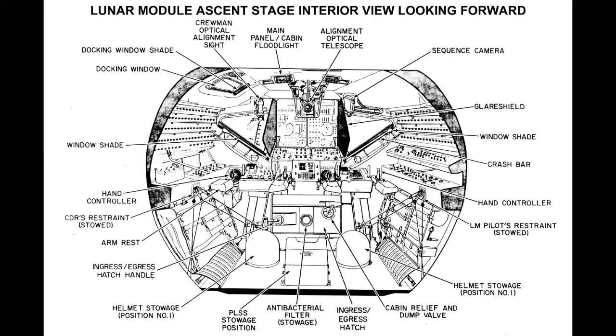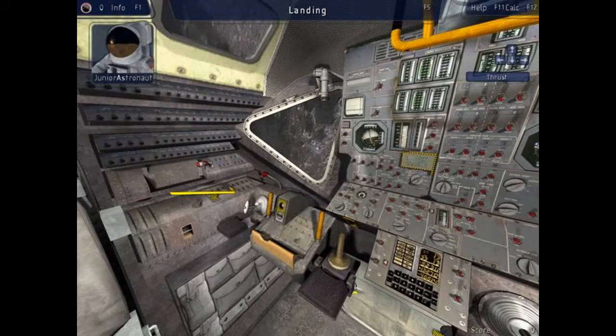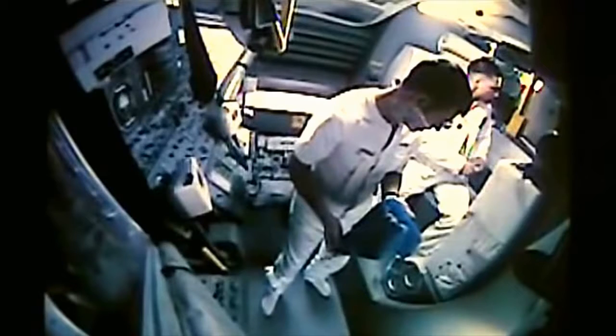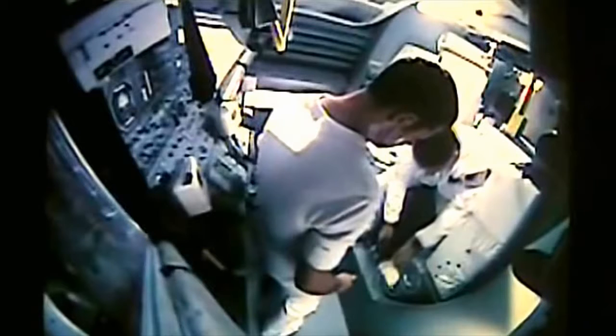There are at least four ways I can think of to explain this. One: they mocked up an exact replica of the lunar module. Two: they snuck a clay mannequin into a museum and managed to get it and themselves inside the lunar module exhibit. Three: they managed to gain access to the sound stage and props where Tom Hanks filmed Apollo 13, or the sound stage of the 2011 movie Apollo 18. Four: or it could be real. The evidence seems clear — only you can make your own choice. Arm yourself with knowledge.